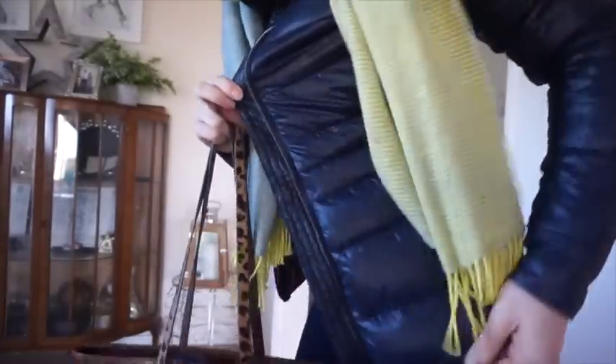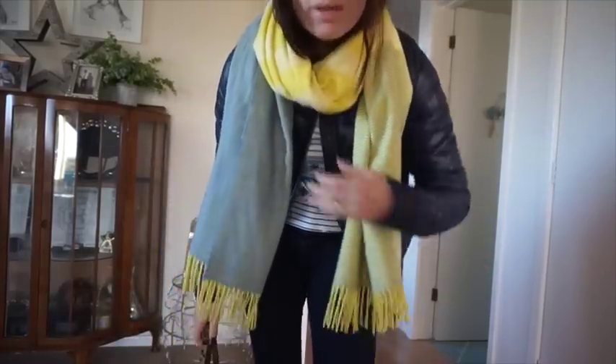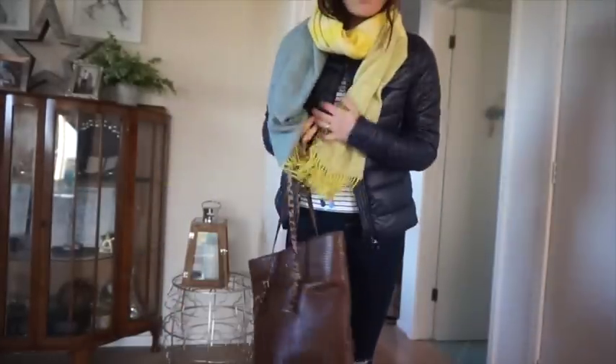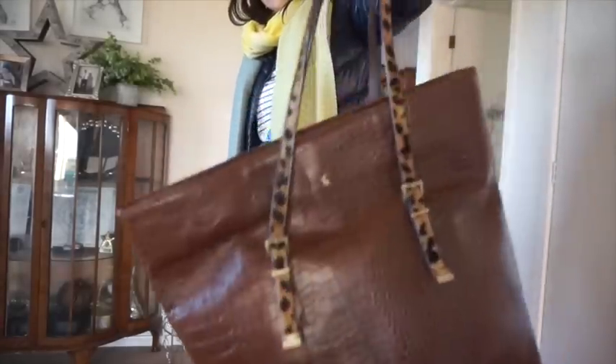I'm wearing my navy blue ASOS jacket that I wore the other day, with the Gap scarf — purely because it actually matches quite nicely. It feels like a nice spring day. Then I've got my Jewels very large bag which I love.